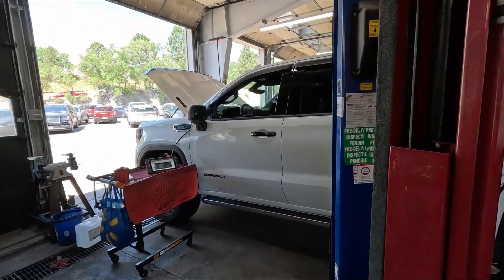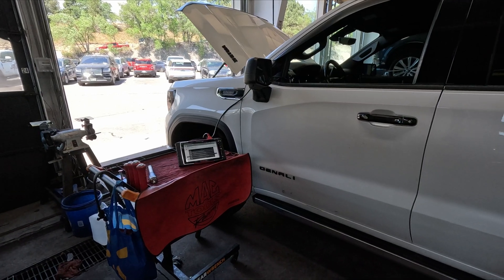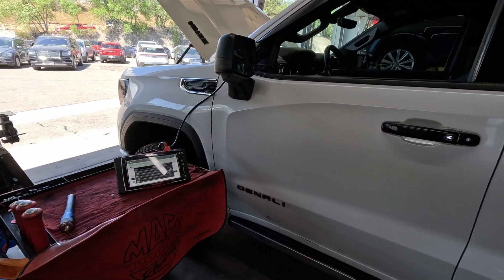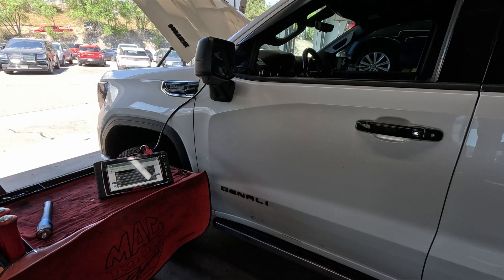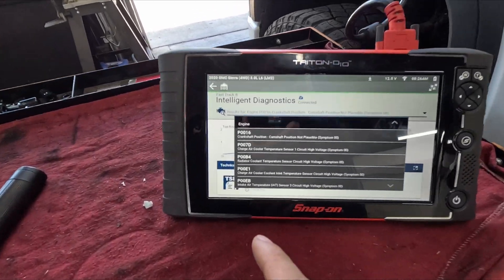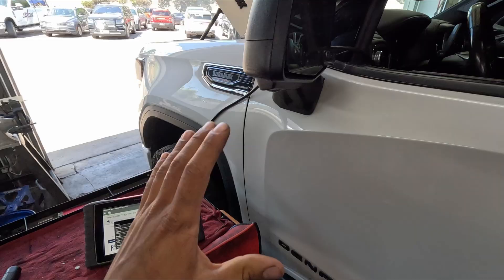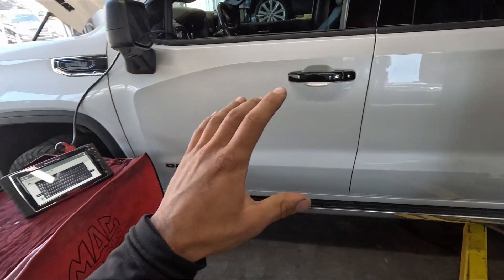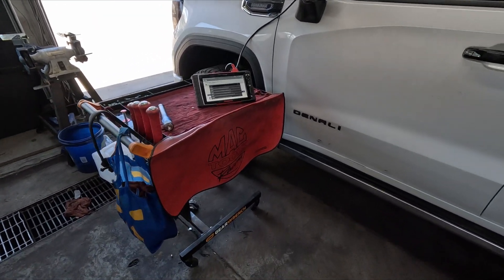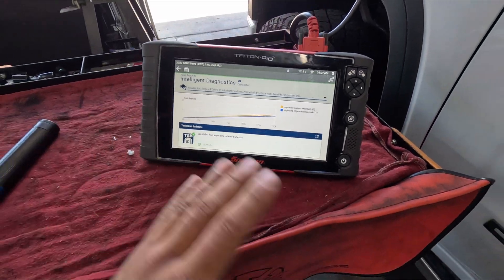We have this 2020 GMC Denali with the 3.0 liter Duramax turbo diesel. The customer concern was a check engine light — the code was P0016. From what I can find for this engine, it's mostly mechanical. Even on the intelligent diagnostics it says replace timing chain or engine.